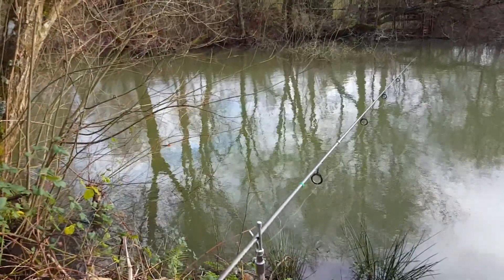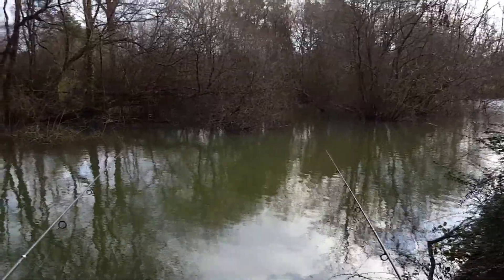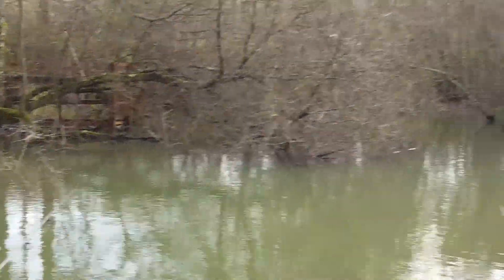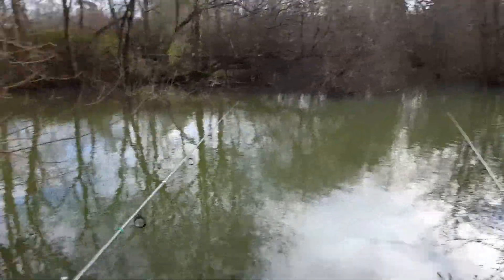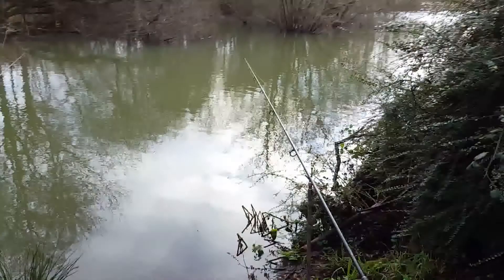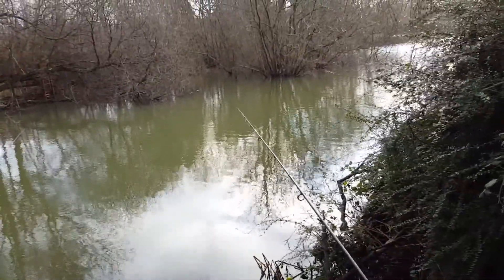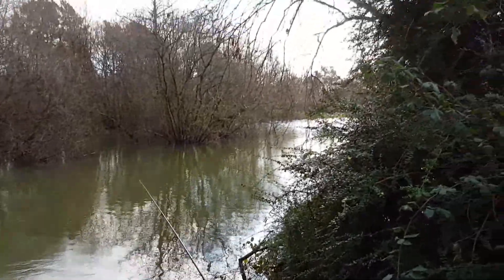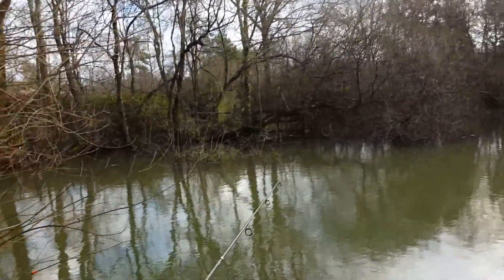Good morning folks. I'm doing a bit of roving around the snaggy tree bay today. As you can see, there's little nooks and crannies all over the place. I've actually got two rods out at the moment — one down on that tree, one down around the corner on the tree around there. I'm sitting down at the moment so I'm not really going to move. There's a good few little areas and bits and pieces to cast here.